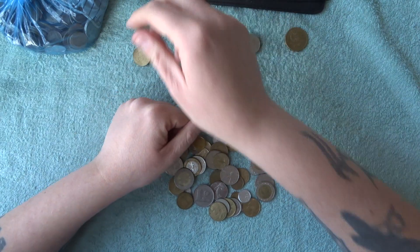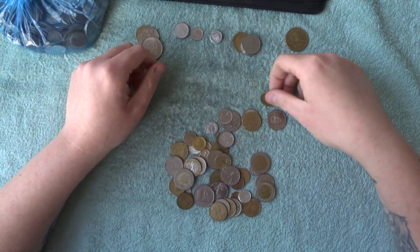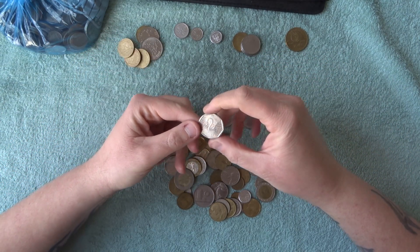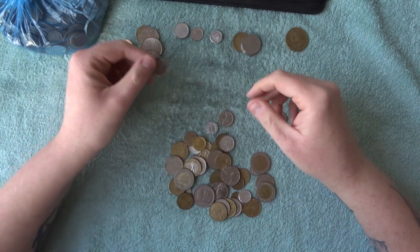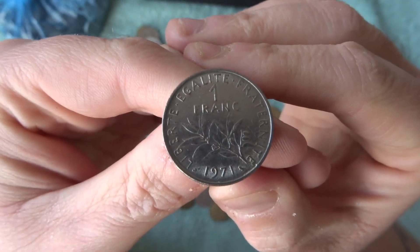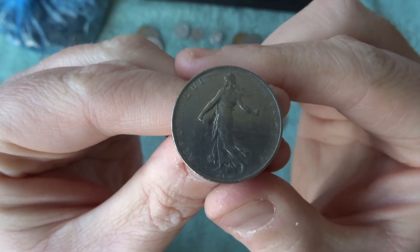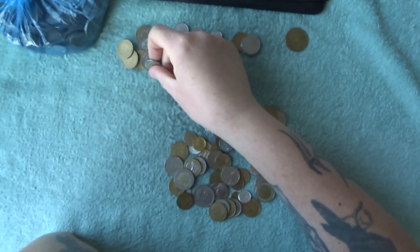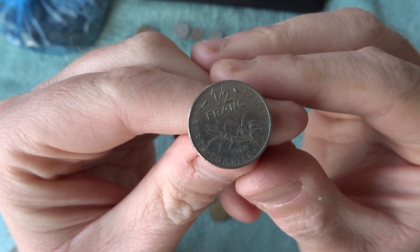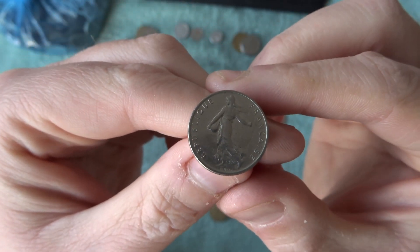There's another 20 centimes, looks like there's a few in here. There's another French 1981 two francs — quite a few French ones. Oh there's a one franc, and a half franc — just like a miniature version of the one franc. I've noticed when I buy world coins you do get quite a few French ones.